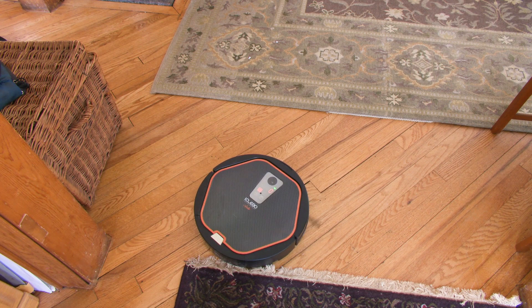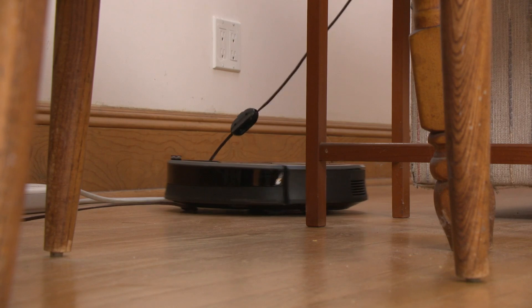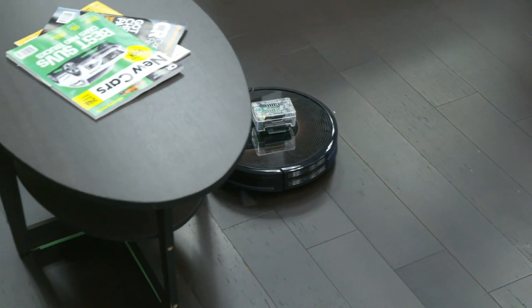You may want to watch these cleaning bots a few times before leaving them home alone. They can get tangled up in wires, stuck under furniture, or even knock that furniture out of place.